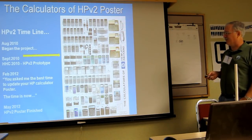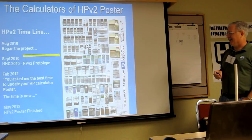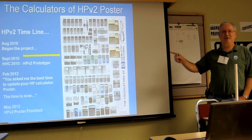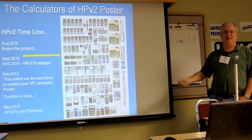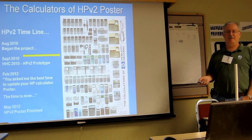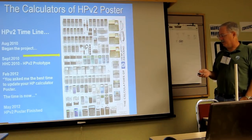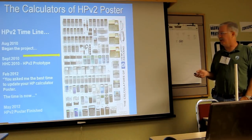Then in February, Richard sent me an email saying, 'You asked for the best time to update the calculator poster — the time is now.' And that pulled the trigger. I got really busy in February and for the next number of months pulled together the final details of the poster.